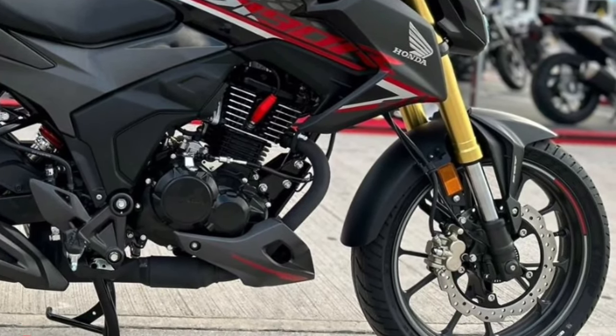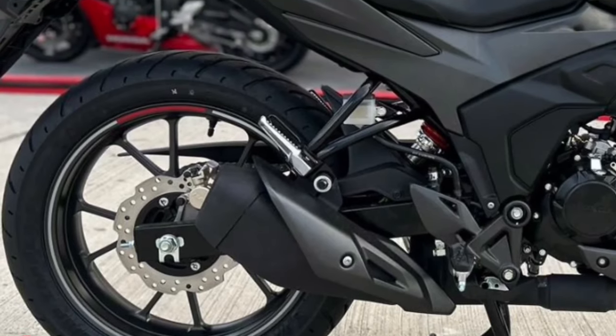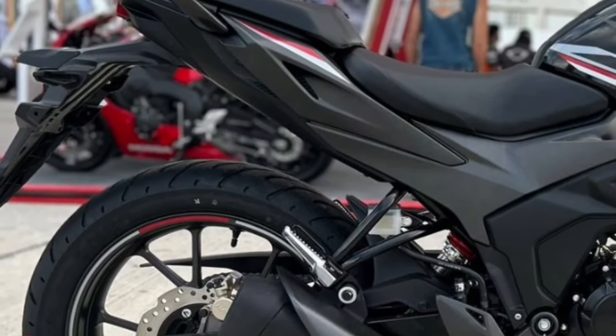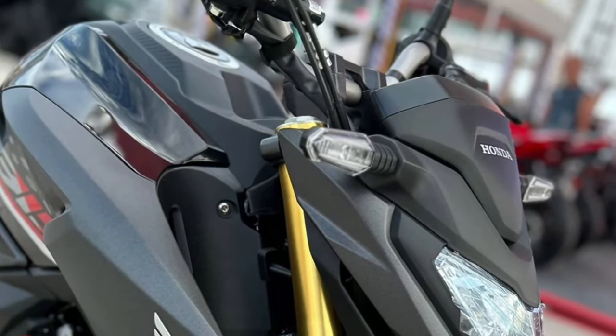As urban landscapes continue to evolve, the demand for compact and efficient motorcycles is on the rise. The CB190R is well positioned to meet this demand, offering a perfect blend of style, performance, and practicality.